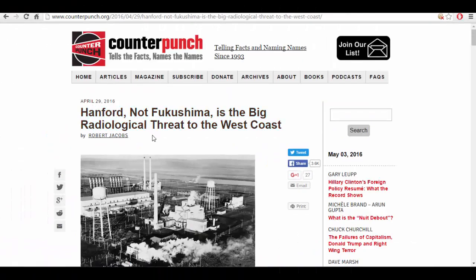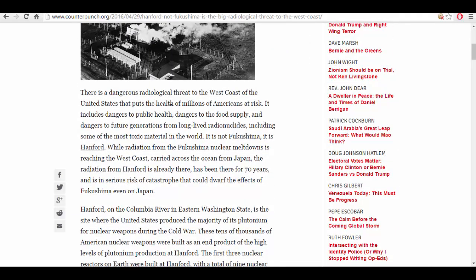From April 29, 2016: Hanford, not Fukushima, is the big radiological threat to the west coast. There is a dangerous radiological threat to the west coast of the United States that puts the health of millions of Americans at risk. It includes dangers to public health, dangers to the food supply, and dangers to future generations from long-lived radionuclides — including some of the most toxic material in the world. It is not Fukushima. It is Hanford. While radiation from the Fukushima nuclear meltdowns is reaching the west coast, carried across the ocean from Japan, the radiation from Hanford is already there, has been there for 70 years, and is at serious risk of a catastrophe that could dwarf the effects of Fukushima even on Japan.